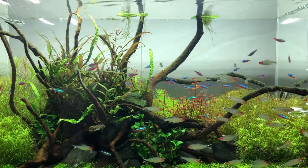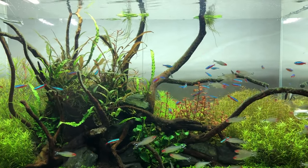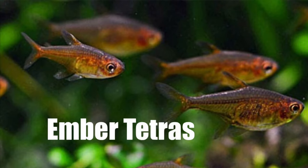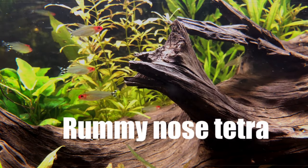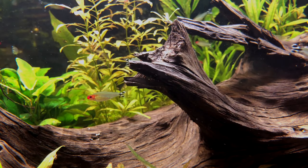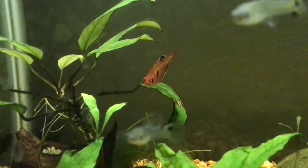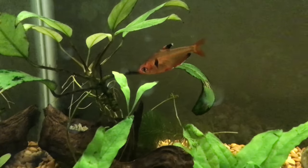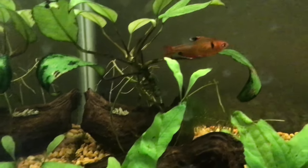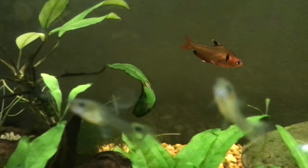What I mean by other small tetras are tetras that are small, peaceful, and community fish. Some examples include ember tetras and rummy-nosed tetras. Just take the rummy-nosed tetras for example — they're peaceful, they school, and stay small. You sometimes just have to do a little experimenting yourself.